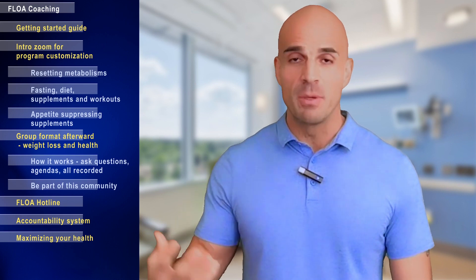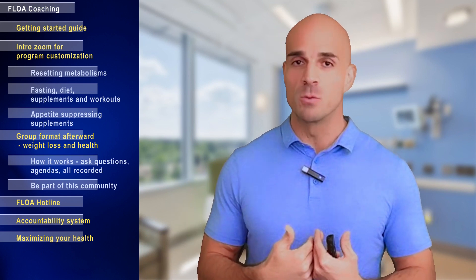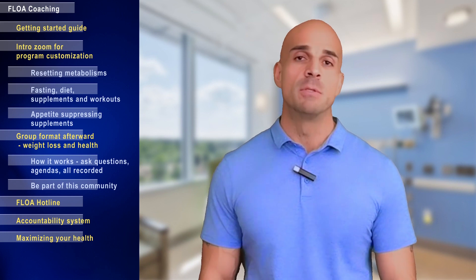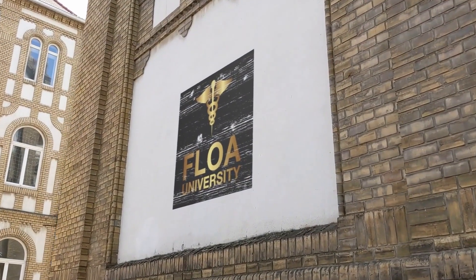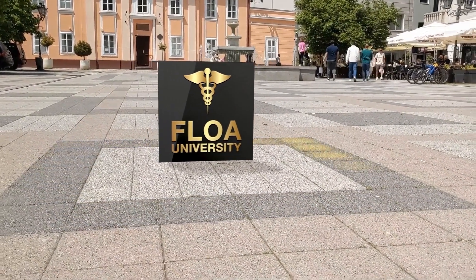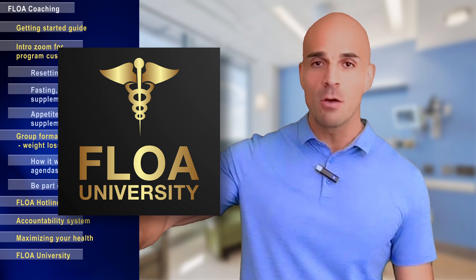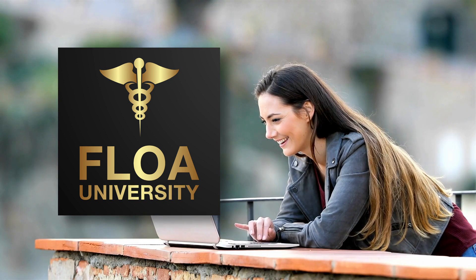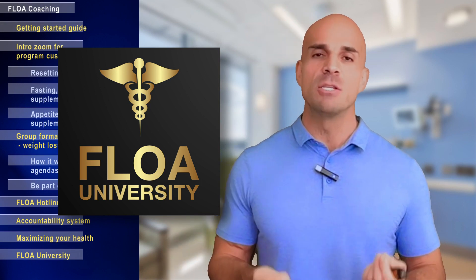Maximizing your health doesn't just start and end with weight loss. To sustain your weight for the rest of your life, we need to address insulin and inflammation together. Coaching opportunities cover all aspects of health. Flow University is a Teachable account with a clean, organized table of contents — you can access individual questions and recordings so you watch only what you need, including questions you hadn't even thought to ask.